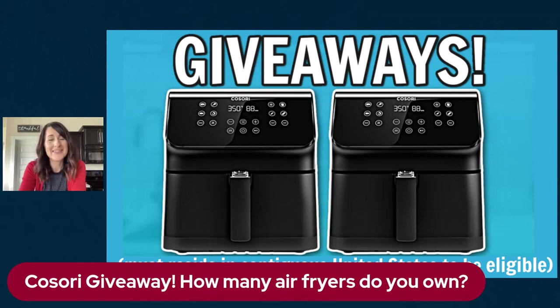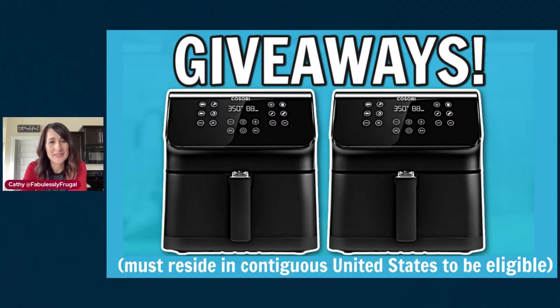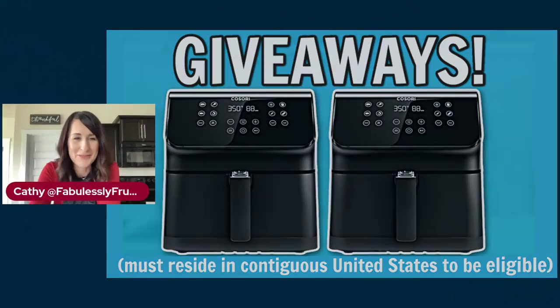My giveaways are only going to work for people in the contiguous US — basically one of the 48 states. I'm so sorry to my overseas viewers. I'll do another giveaway where I do a gift card or something for all my people not in the US. So I love you, I'm sorry, but that's just how it's going to roll this time with the giveaway.